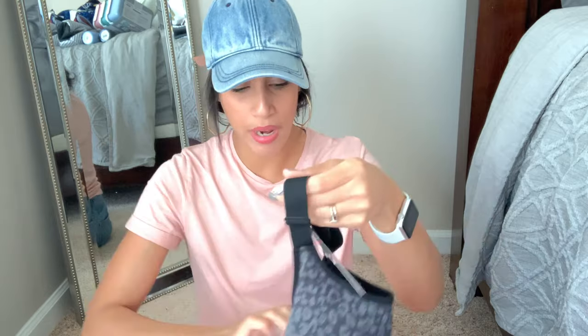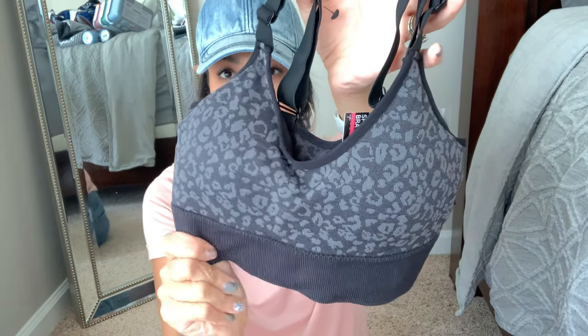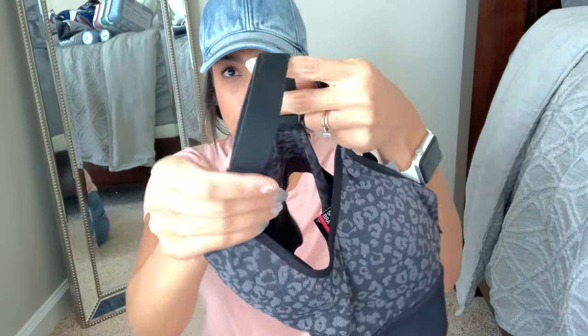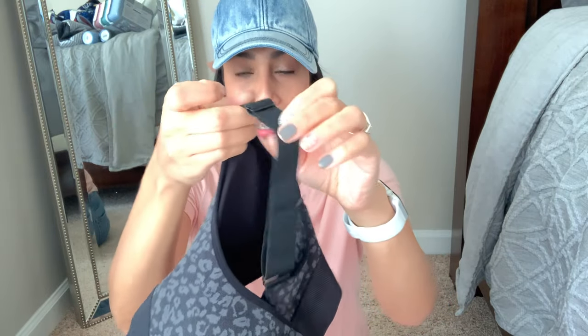I also got this sports bra which I love and want to go back for another one. It's a cheetah print in black and gray and the material is really nice quality. Look how thick the straps are — they're super thick and also adjustable, which I love because a lot of sports bras don't have adjustable straps. I tried it on and it fits perfectly. I got it in a size medium and it runs true to size.